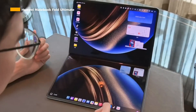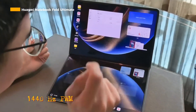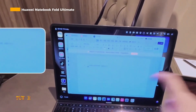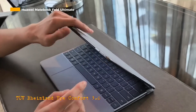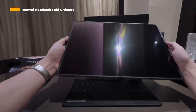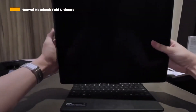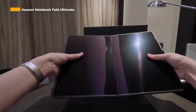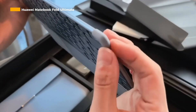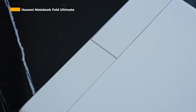In addition, the screen is equipped with 1,440 Hz PWM dimming technology and TÜV Rheinland Eye Comfort 3.0 certification. This screen has also been calibrated with high color accuracy and anti-reflective coating so that it remains comfortable even when used in bright light conditions.